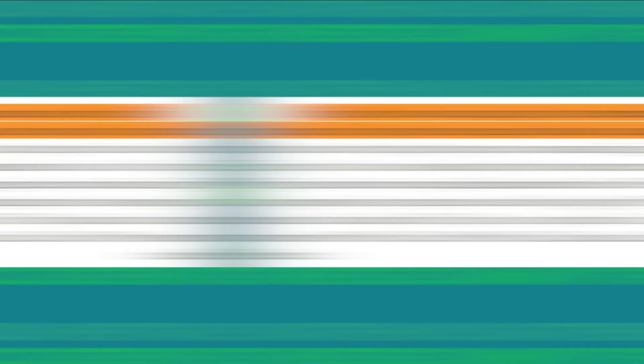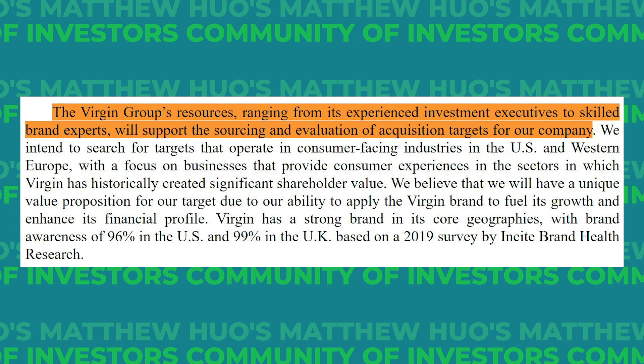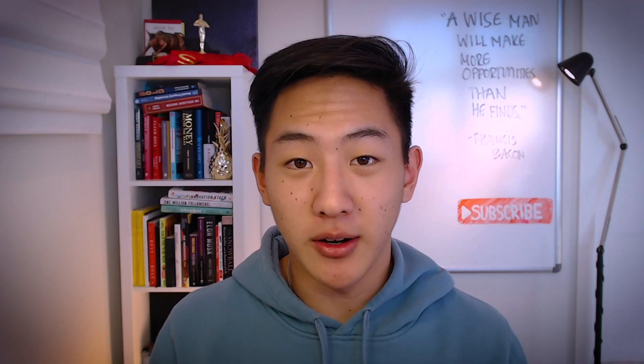Not only were all the Virgin brands helping source this deal, but after reading the rest of the S1 filing, my interpretation was that the business being acquired would get the benefits of the network effect of the entire Virgin portfolio. To me, that is a massive advantage both for sourcing and the potential target. Additionally, the investors leading VGAC had a track record of investing in notable companies such as Slack, Square, Twitter, Ring, TransferWise, and Pinterest, among others. That made me really confident in management's investing acumen. I hope it is a good template of what I'm looking for in these pre-target SPACs.